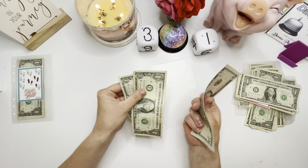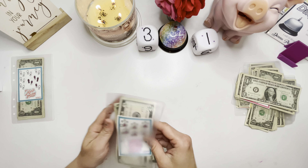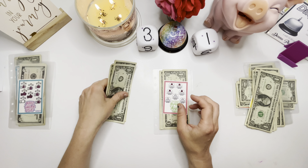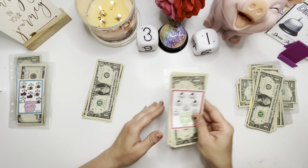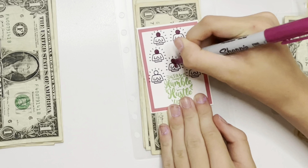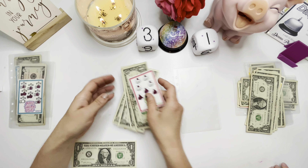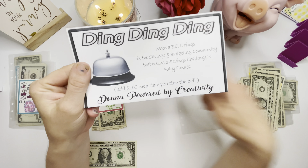This one now has five, six, seven dollars. And then this one says 'stay humble, hustle hard' and it got one, two, three, four dollars. I think we finished this one — hang on, one, two, three, four. Yep, color in four. Complete challenge of the month! So we finished the challenge, which means we get to ring our bell because we are doing the ding, ding, ding challenge. This was created by Donna, Powered by Creativity, here on YouTube.